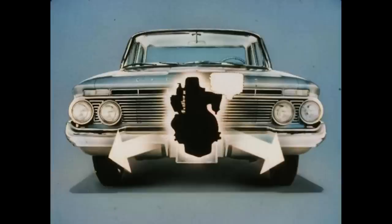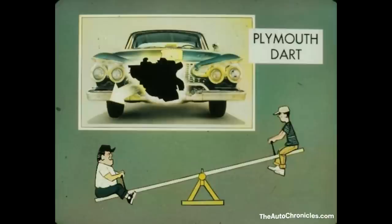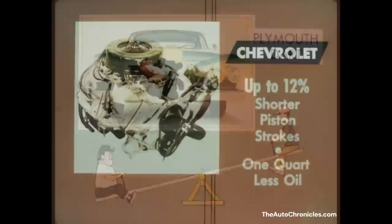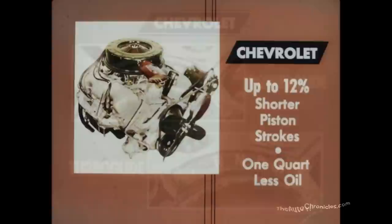Because of its vertical design, the weight of Chevrolet's High Thrift 6 is distributed almost equally between the front wheels, making for ideal handling characteristics. The Plymouth and Dart slanted six-cylinder engines tend to have their weight concentrated on the right side of the car — this unequal loading can be compared with an unbalanced seesaw — and could result in erratic handling and uneven tire wear. In V8s too, Chevrolet has better features: Chevy V8s have up to 12% shorter piston strokes for less wear and longer-lasting engines, and take one quart less oil at each refill than Plymouth, Polara, and Dart V8s.